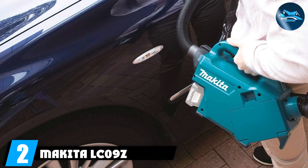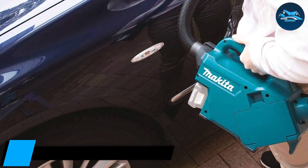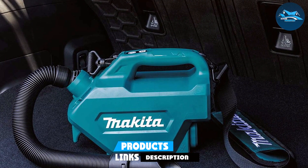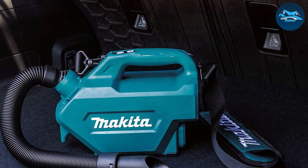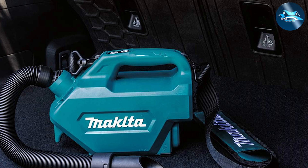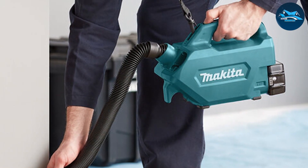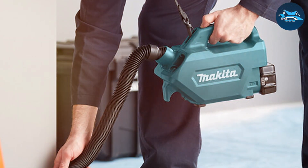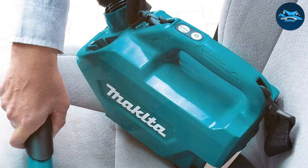Next up we have the Makita LC-09Z, another contender in the world of cordless shop vacuums. Makita is known for producing high-quality tools, and this vacuum is no exception. The design of the Makita LC-09Z is both functional and stylish — it's compact and lightweight, making it easy to transport and maneuver around your workspace. The build quality is top-notch, ensuring it can handle the demands of a busy workshop.